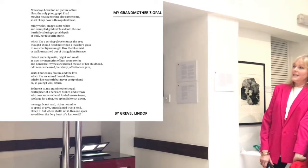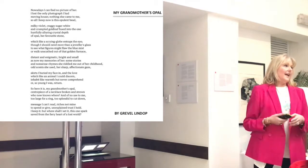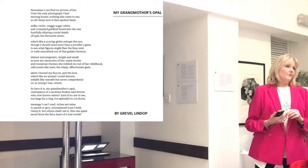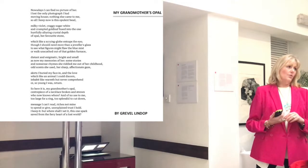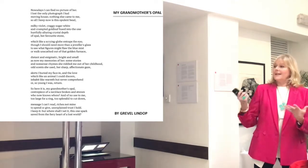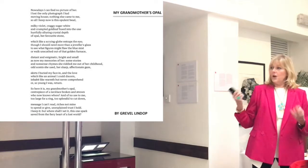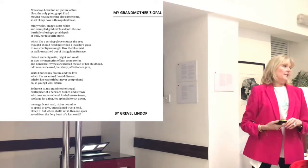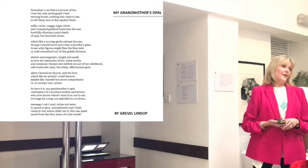And that to me encapsulates jewellery. It doesn't really matter how grand, how expensive, how special — if that was your mother's, your grandmother's, your aunt's, your best friend's — that is a treasure. And this opal bead is the only thing that she has left of her dear grandmother. So for me, that is the power of jewellery. Thank you.